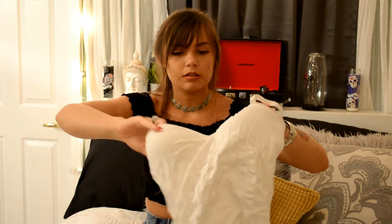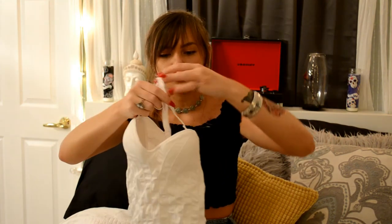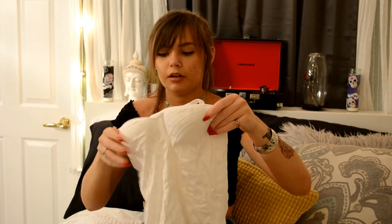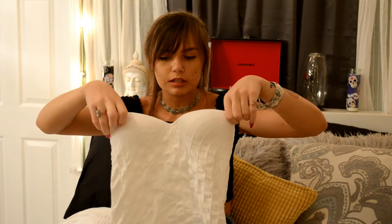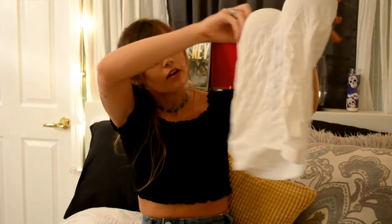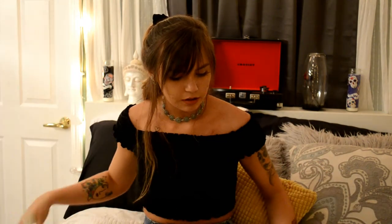I also found this tank top with adjustable, removable straps, which I thought was kind of interesting. I was thinking maybe wearing it strapless with a pair of high-waisted shorts — it'd be kind of cute and different than usual. That's all I got for the thrift haul clothes section.